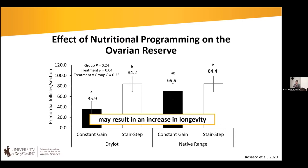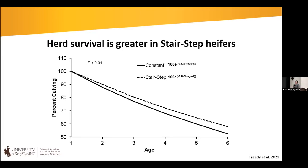The next step is to stop taking ovaries out of heifers, leave ovaries in, breed them, and follow them out long-term. Last year, Dr. Freetley published a study with 600 heifers — 300 constant gain versus 300 stair-step — that left ovaries in, bred them, and followed them out. They saw an increased percentage of heifers remaining in the herd and still calving through six years of age. This gives us good hope that the stair-step system actually improves longevity and fertility.